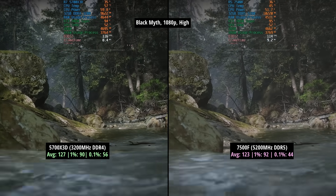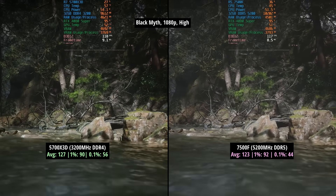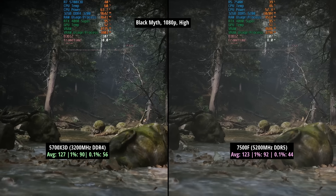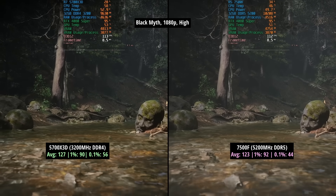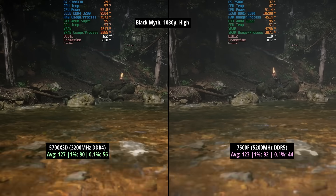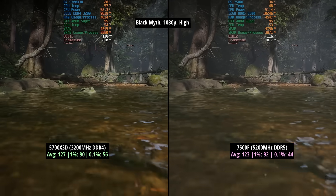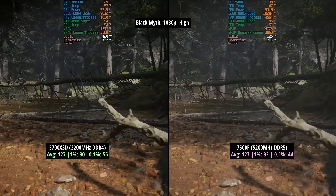For our Black Myth Wukong benchmark run at 1080p high, we saw 127fps for the 5700X3D with a 1% low of 90 and a 0.1% low of 56. This game seems to be GPU limited even with a 4080 Super in the system, so it doesn't care too much about your CPU within reason. Both of these are enough to provide the card with full power during this benchmark run. With the 7500F we saw 123fps with a 1% low of 92 and a 0.1% low of 44.